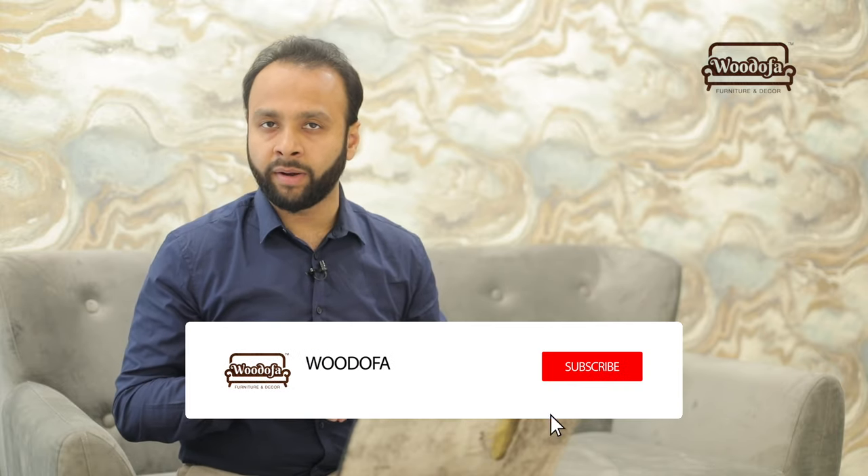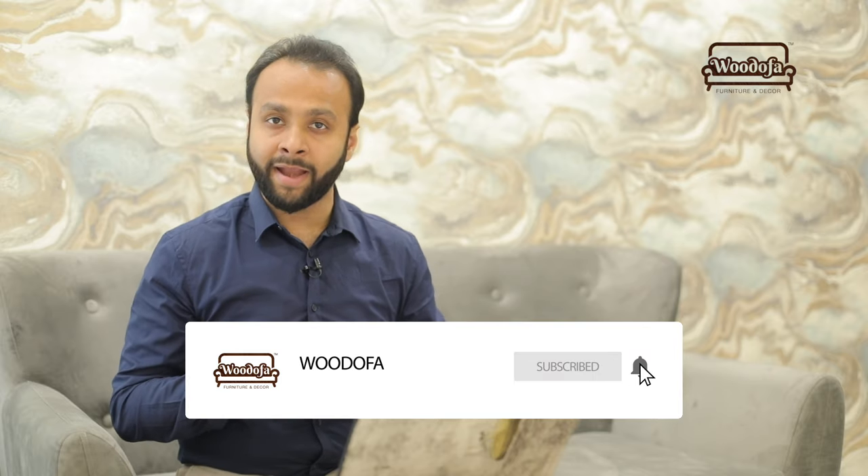I hope you liked this video about dining tables and their sizes. In subsequent videos, I'll share more about how to decorate the dining area — runners and other decorative elements. Kindly hit the subscribe button and don't forget the bell notification icon so you're notified whenever we upload a new video.